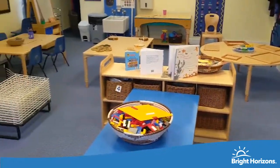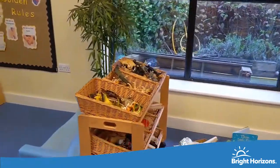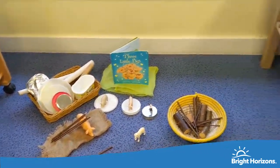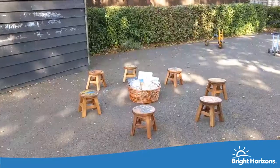Here is our preschool room. We work hard in this room on preparing the children for school by supporting them with letters, sounds, numbers, and shapes, as well as PE lessons. They also have access to the shared garden and an allotment which we tend to in harvest.